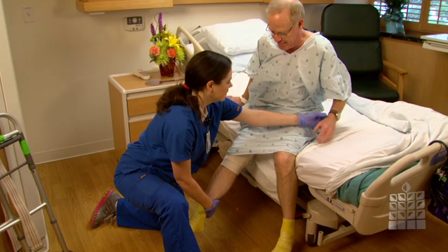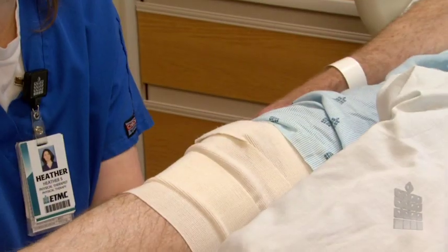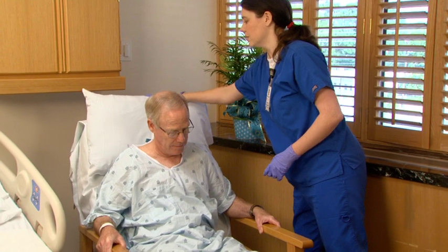The surgeon expects you to get out of bed on the day of surgery. While you are in the hospital, your physical therapist will work with you daily. They will help you with mobility, dressing, grooming and any other needs you might have.